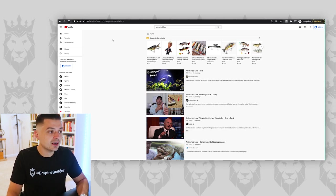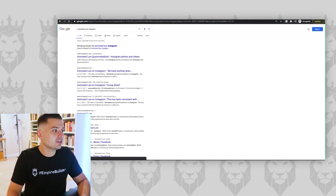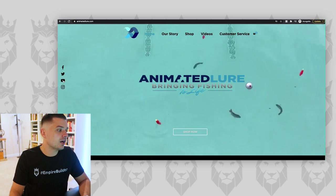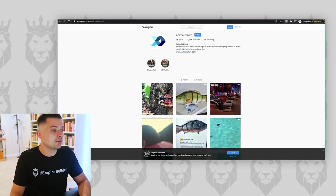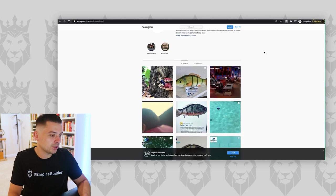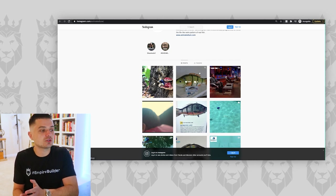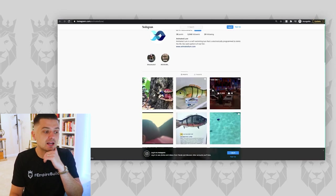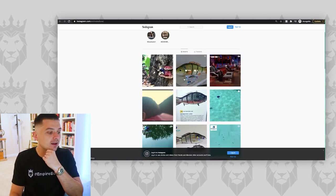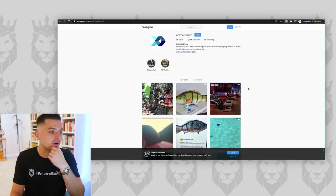Same thing with their Instagram — let's head over to their Animated Lure Instagram and see what they're doing. They linked all their socials right from the homepage. When you're at this level, you really should be putting out a lot of content, especially in fishing. And 3,000 followers — what? I'm so disappointed. It is so easy to get likes in the fishing niche. Look at all these posts — there's not one post showing people catching fish with it. That's a huge problem. That's what people want to see on social media, especially in the fishing niche.